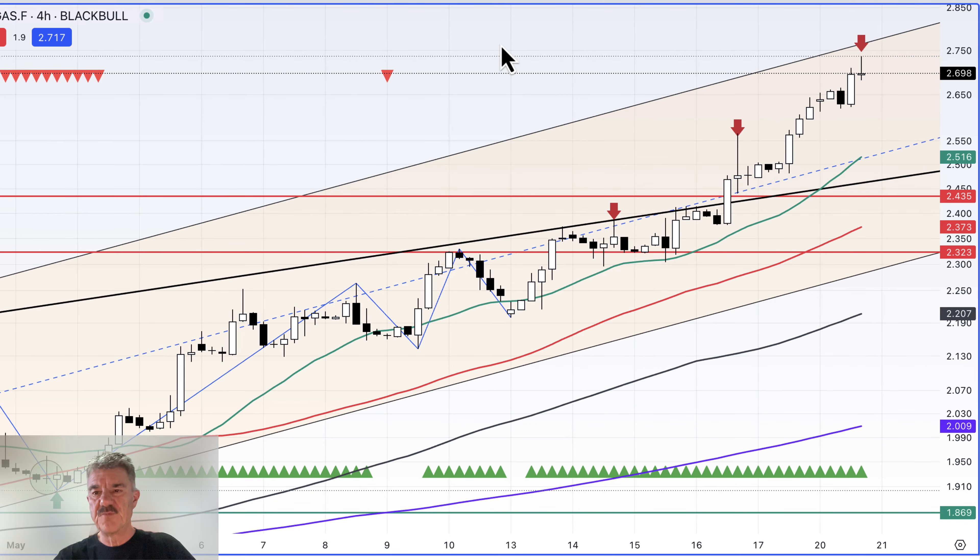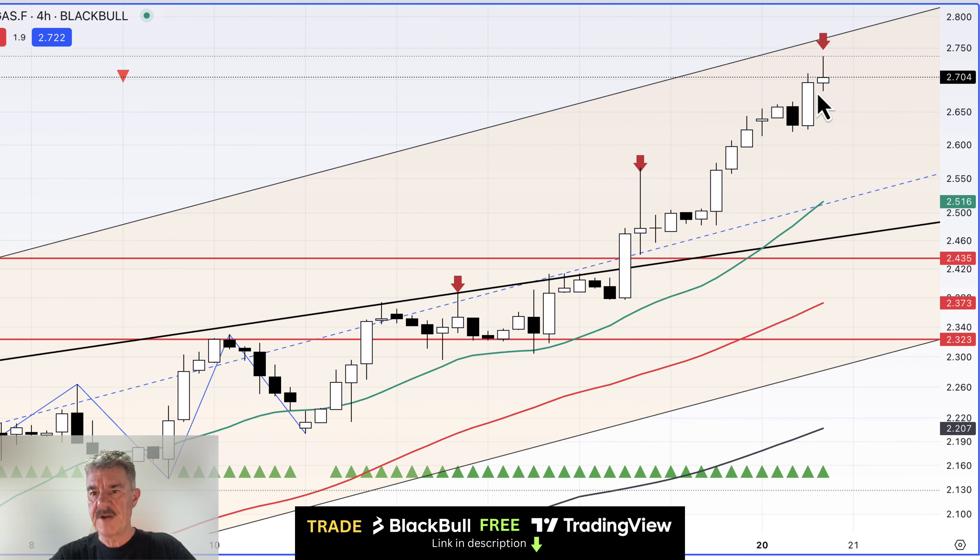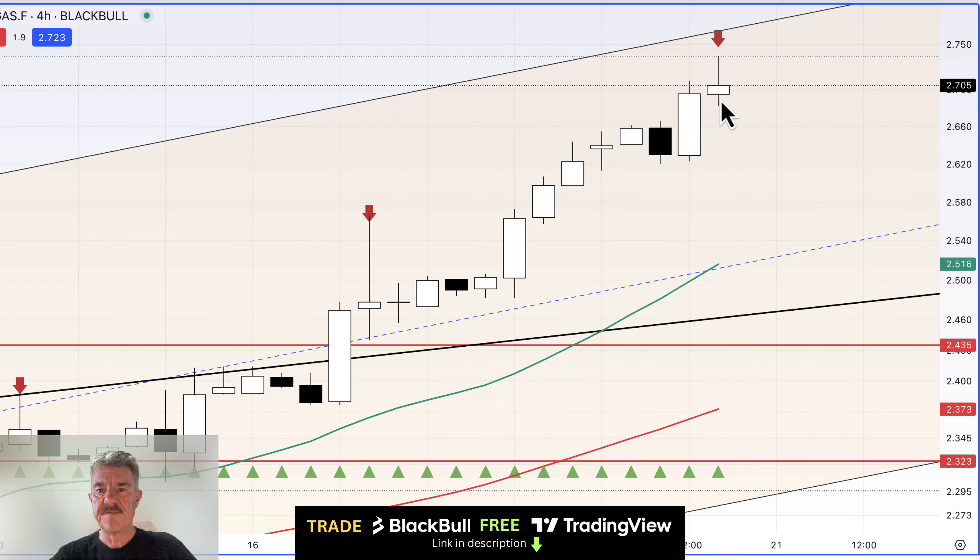Quick two-minute update on natural gas. The four-hour rollover is about to take place in about half an hour, so we're watching the four-hour candles. I've now removed the long hedge and taken a small profit — very tiny, nothing to write home about. I'm now looking to short. We have another four-hour candle here trying to form a reversal, with about 32 minutes left before the four-hour roll.